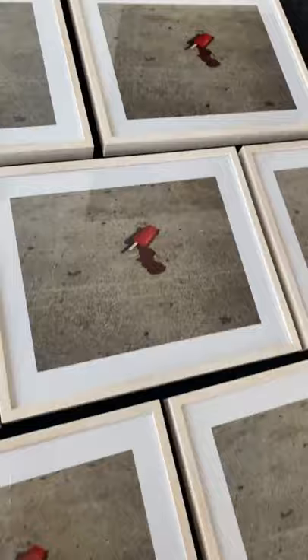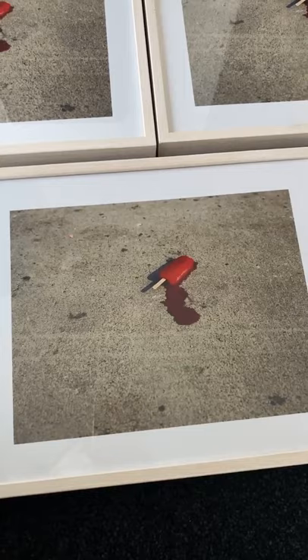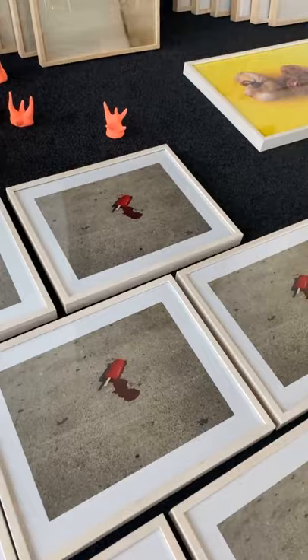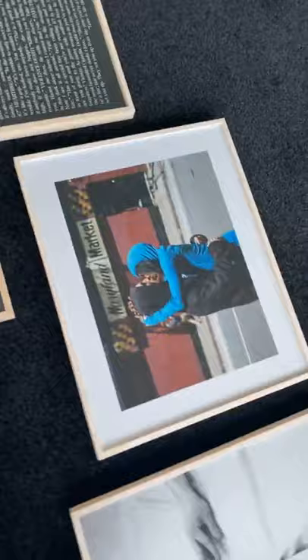Peter liked this series very much. This is from the series Californian Wild Flowers, a series of photographs he did in California. It was a series done in San Francisco, California, and Los Angeles, picturing the portraits of homeless people in the streets, and it was accompanied by some very nice examples of still lives like this.